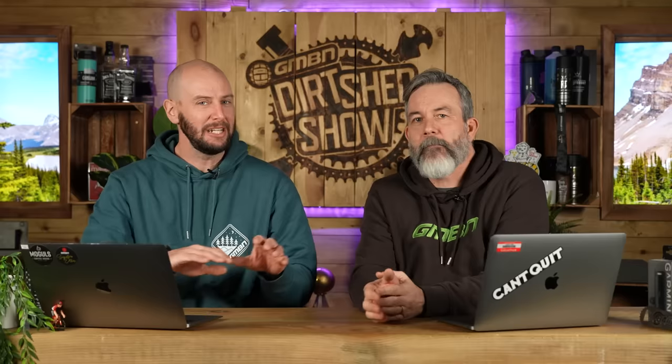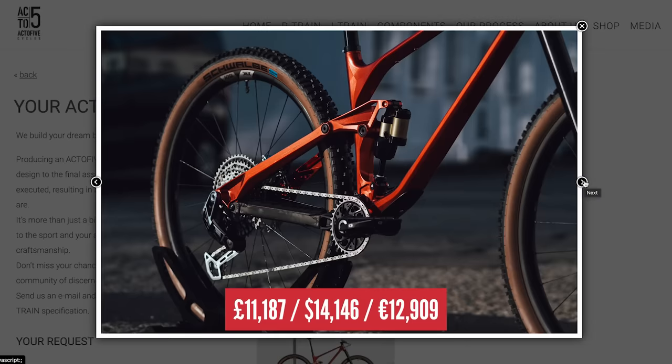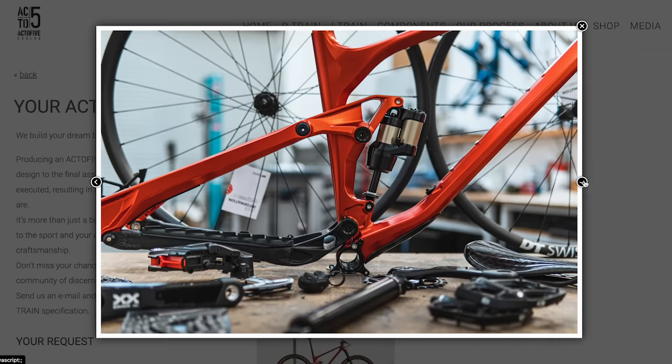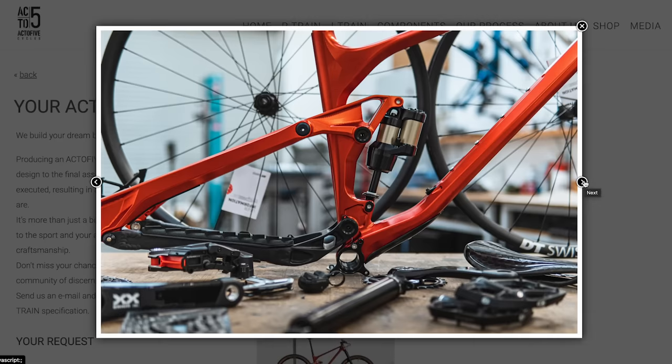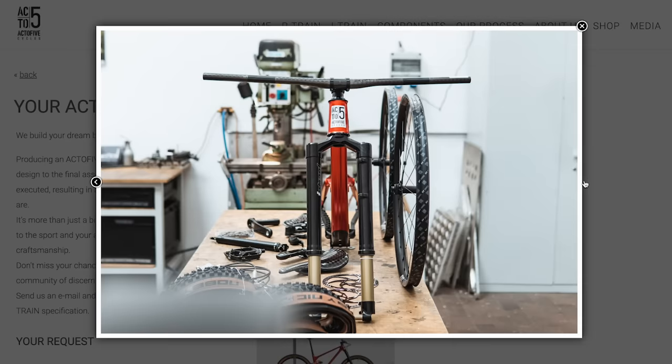Next on the list is the Acto 5 Dream Build, based around their P-Train frame, starting from £11,187. The P-Train is a pretty special variable high-pivot suspension frame with adjustable travel from 145 up to 175mm, and 180mm up front. It's a dream build, so you can choose from a plethora of forks, drivetrains, and wheels. It's CNC machined — two pieces of metal — and the frame alone is €6,750, putting you in the territory of a handmade boutique build.